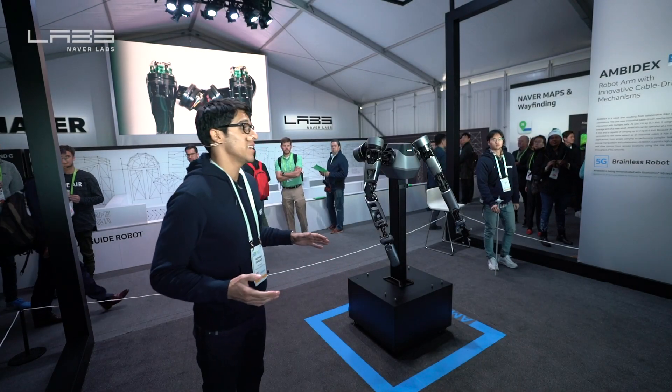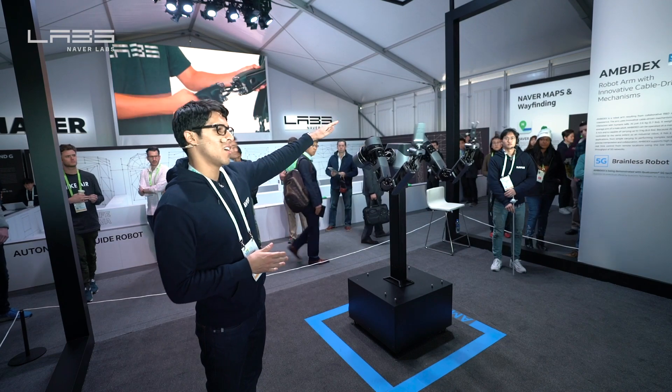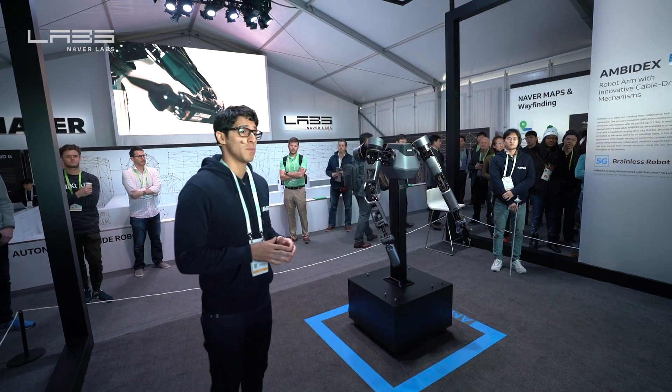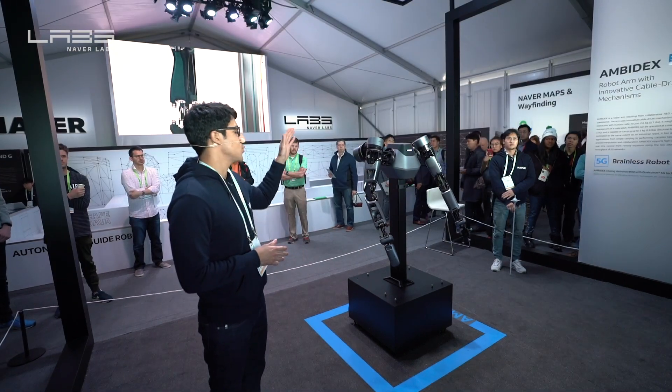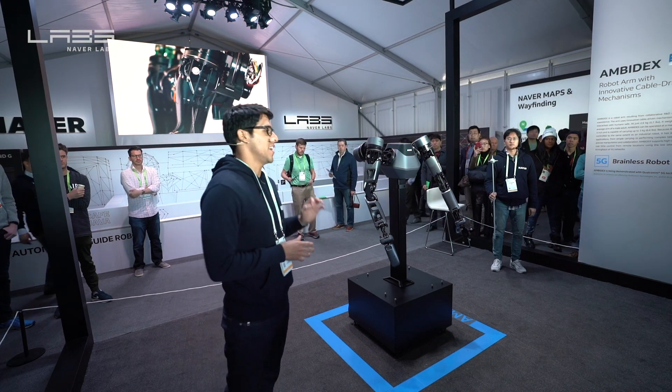CES 2019. My name is Anthony and I'll be introducing you to my fantastic robotic friends, along with my colleagues here. NAVER explores new possibilities of connection and discovery through technology, and I'm excited to introduce you to the robotic arm Amidex, which won this year's CES Innovation Award.